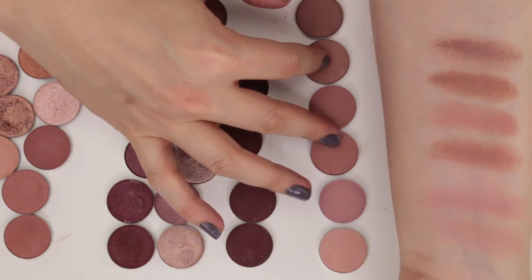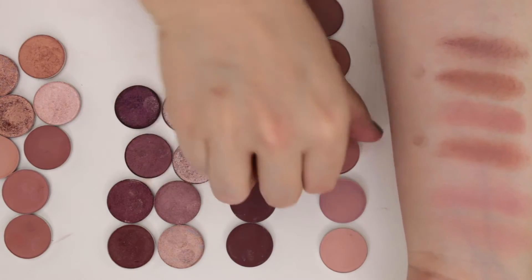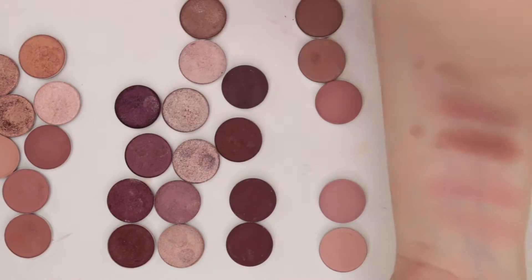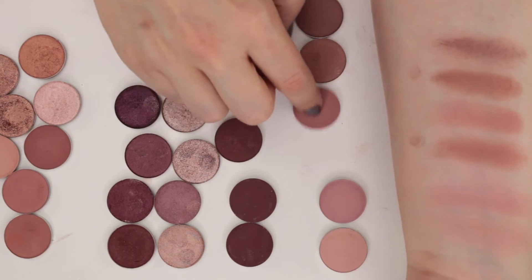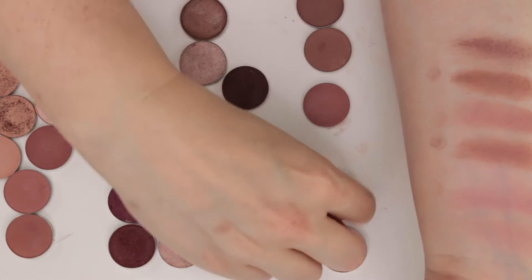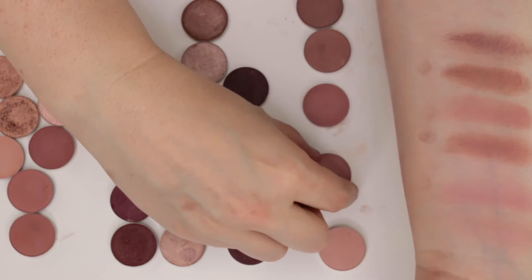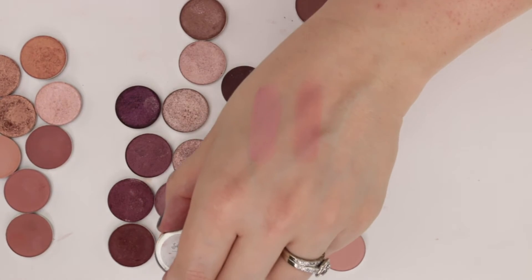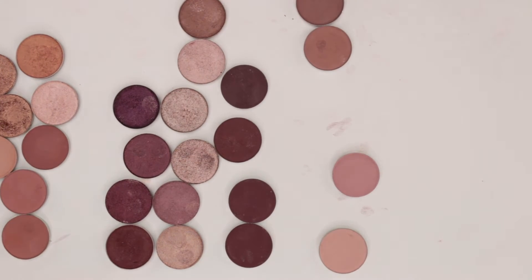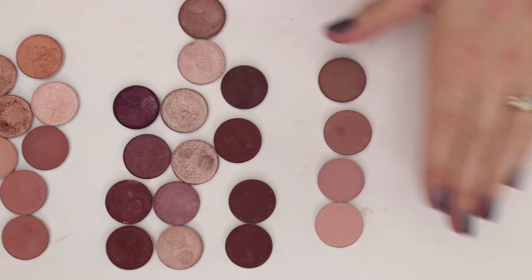I feel like Dream Boat and Made to Last from Colourpop are super similar to one another — I'm just going to pass on Dream Boat. I also feel like Sydney Grace Fateful and Embrace are pretty similar — yeah, those look super similar. On the eye they'll look nearly identical, so I'm just going to grab one and pass it on, and keep the remaining four.